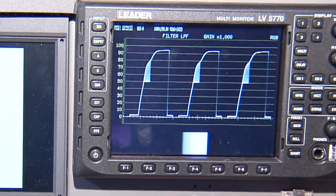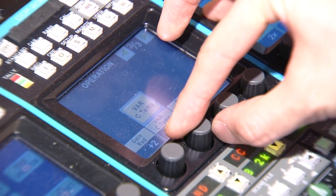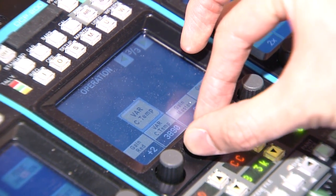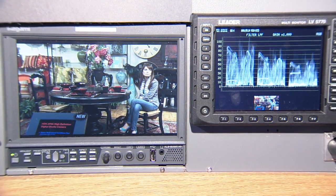An operator can easily change the point of the gamma curve as selected. The camera also has a new feature: variable electrical color temperature. You can smoothly change the color temperature from 2000 to 20000.